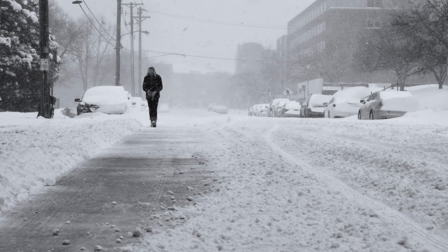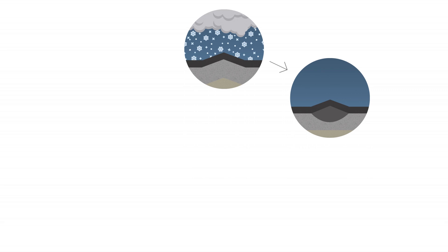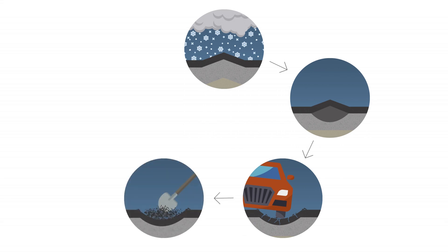People living in climates that have cold winter temperatures will recognize this annual routine. First, low temperatures cause water that's trapped within and beneath the pavements to freeze and expand. Reoccurring freeze-thaw cycles cause the pavement to weaken in these areas. The weakened pavement breaks under the weight of vehicles and potholes form. Road crews patch and repair the damaged areas with short-term fixes such as asphalt or cold patch materials.